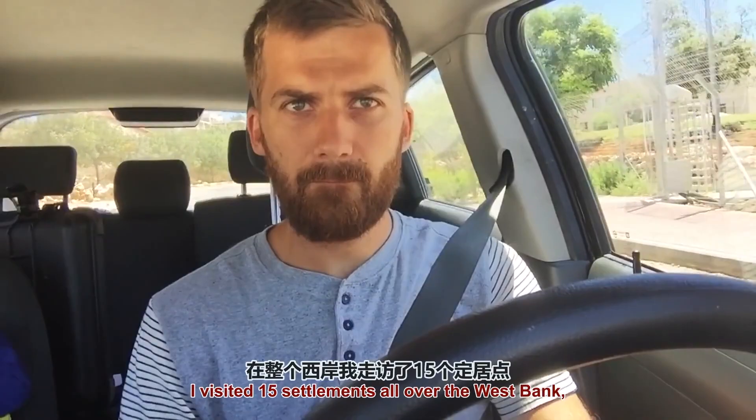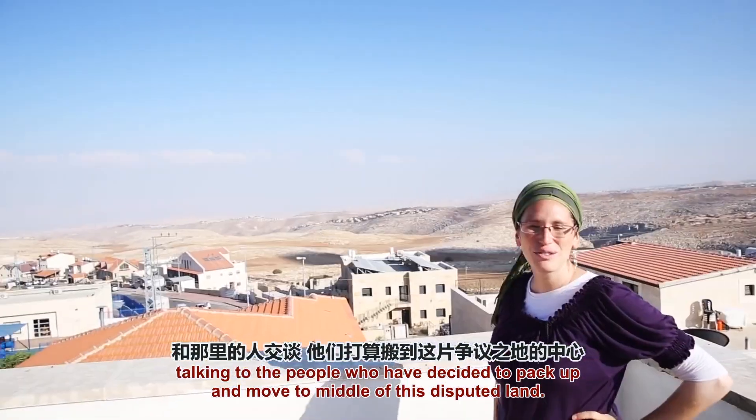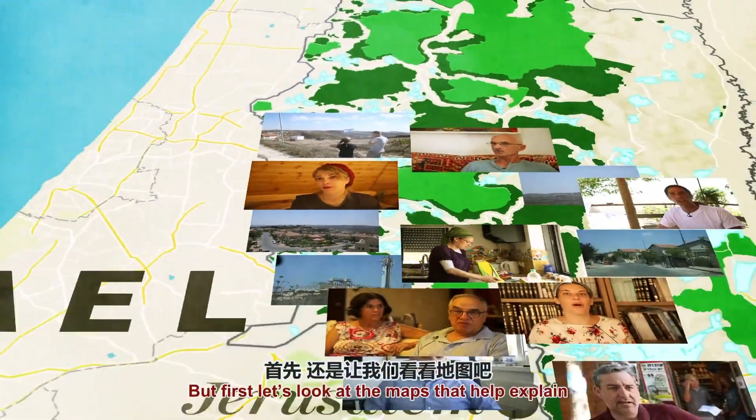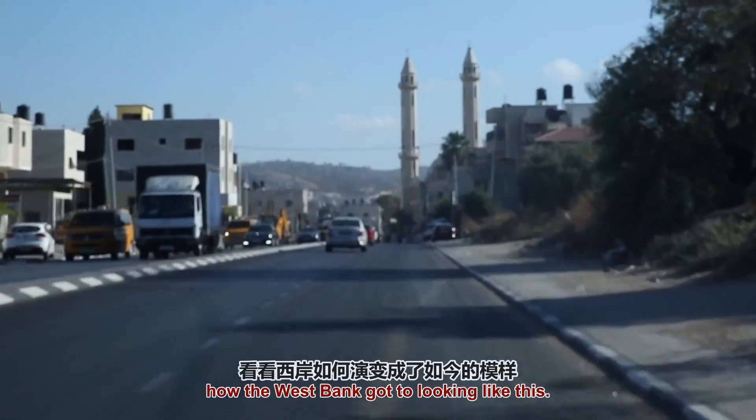I visited 15 settlements all over the West Bank, talking to people who decided to pack up and move out into the middle of disputed land. We'll meet them in coming videos, but first I want to take a look at the maps that help explain how the West Bank got to look like this.